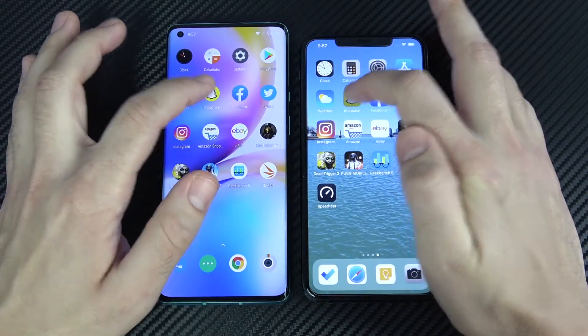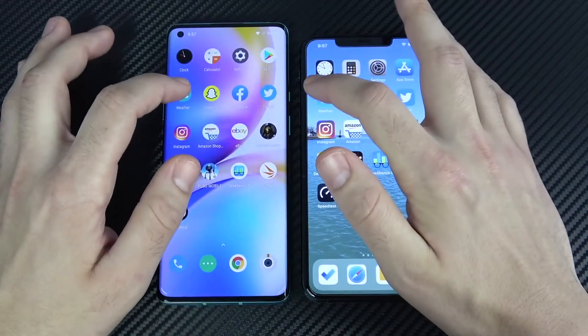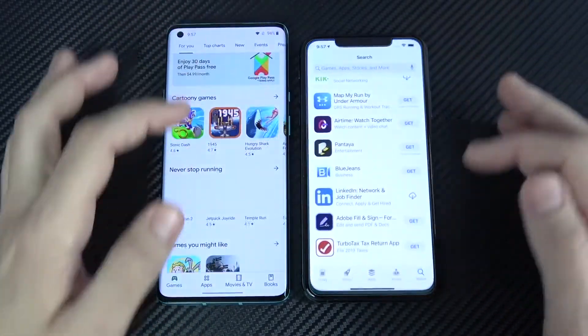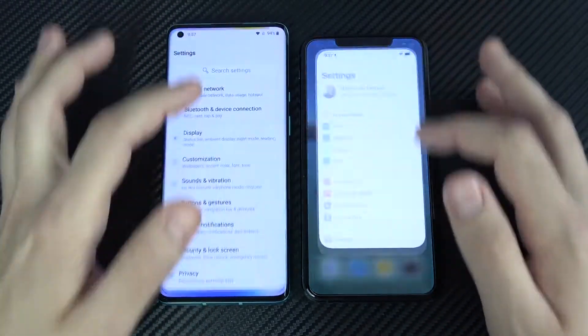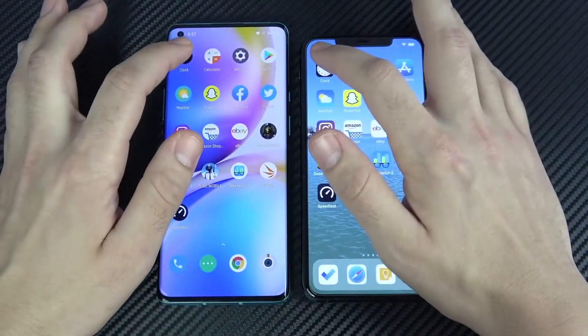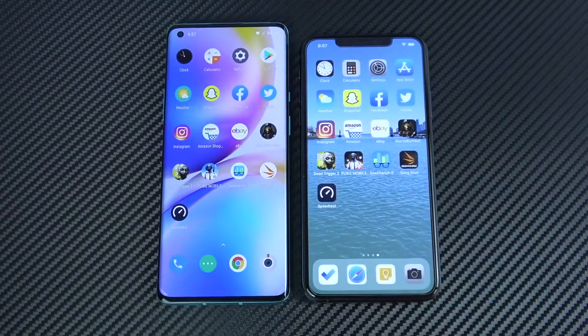Let's go into Snapchat, then Weather — very similar. Let's go to Play Store and App Store — very similar. Let's go into Settings — very similar. Let's go into Calculator and Clock — similar again. Pretty much identical performance going back through the apps. Excellent RAM management — and you can get this phone in a 12GB RAM version, which is even better at RAM management than the one shown here.